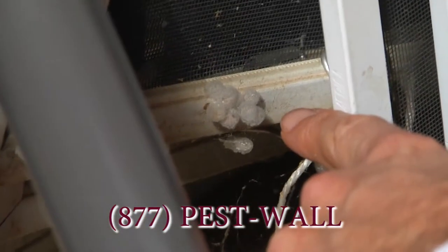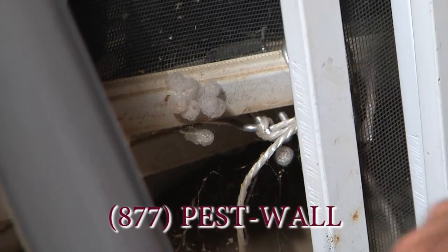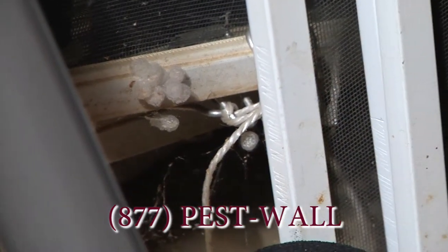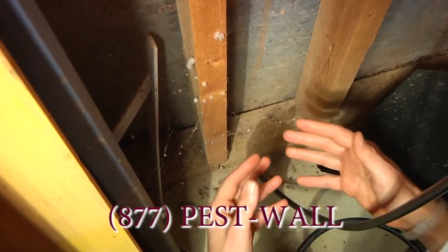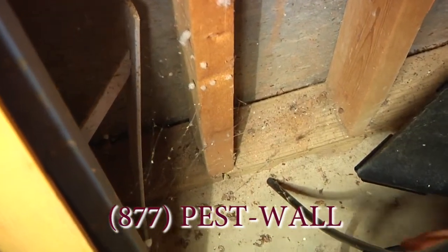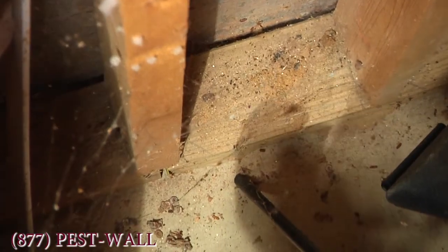Here's a great example of what us bug guys look for to find out what's gonna pressure your house. First you got the spiders and then you got what they've been eating. So if you look, these are the things that run fast.